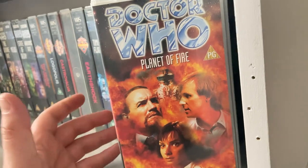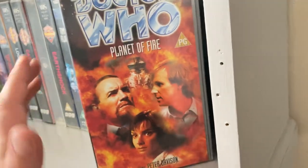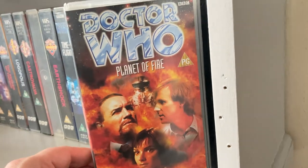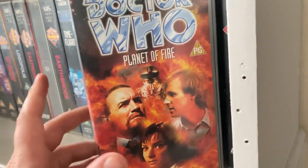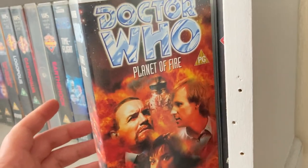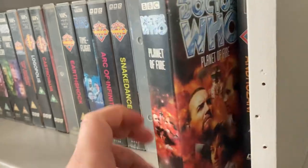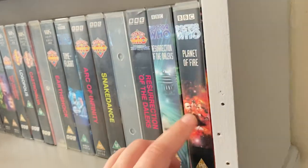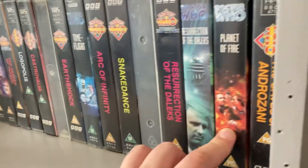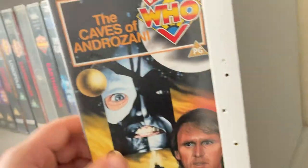'Planet of Fire' — I hunted for this on VHS on eBay, never came across it, then went to a charity shop and got it for 50p. I paid for this one and another VHS, both for 50p each in a charity shop in Shrewsbury. 'The Caves of Androzani' I paid for off Amazon, and the first copy got lost so they had to send me another one.